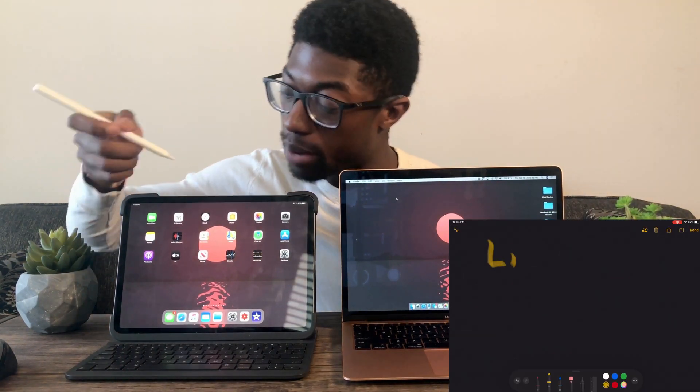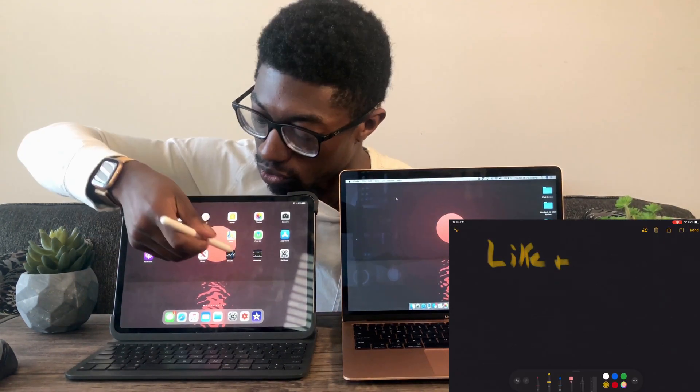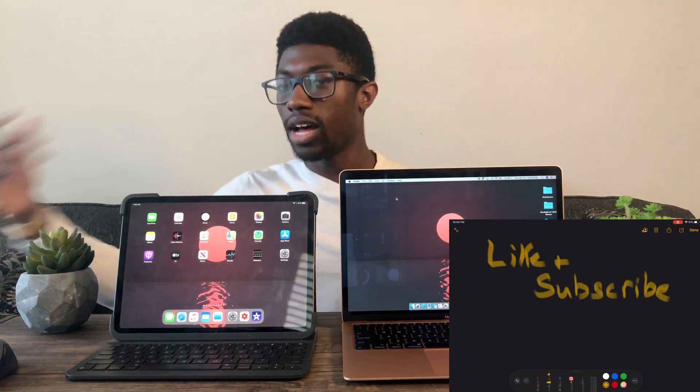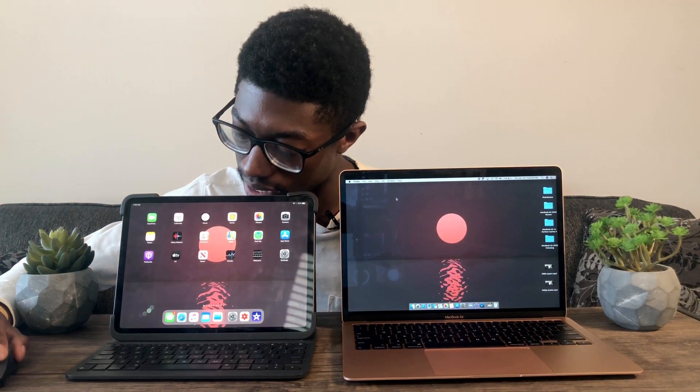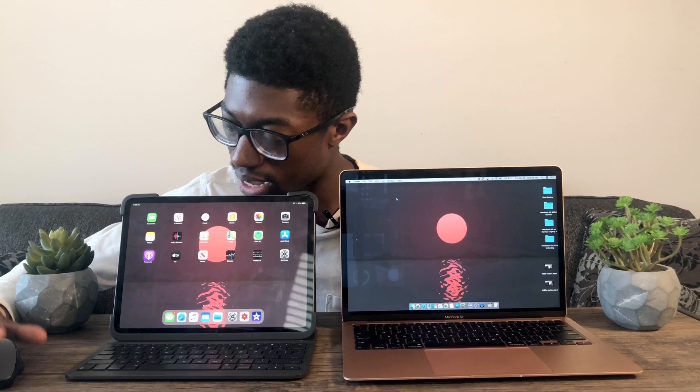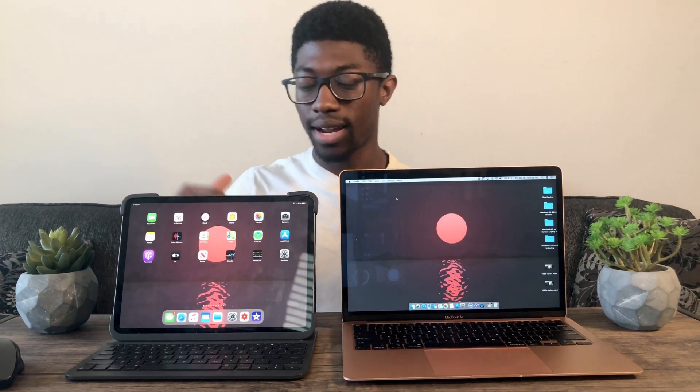The iPad Pro also has more accessibility features. You can use the Apple Pencil to take notes if you don't want to type. It does have mouse and keyboard support, which is nice, though it takes a little getting used to. People who go with the iPad Pro should expect a bit of a learning curve with the gestures, but the mouse and keyboard support are nice.